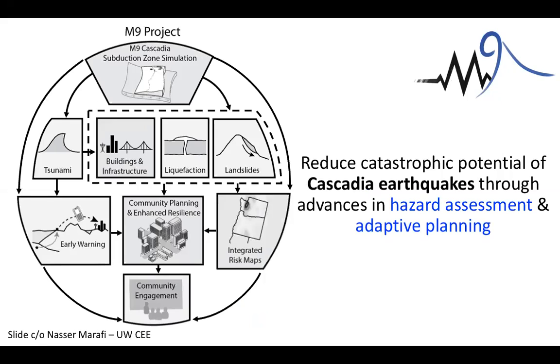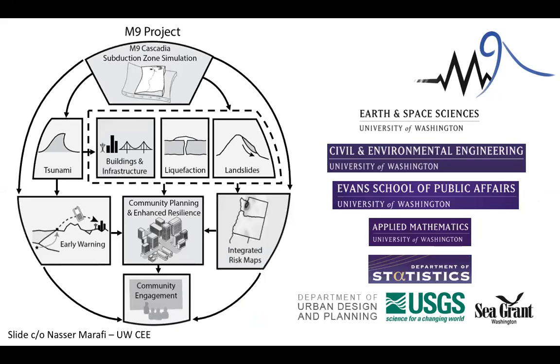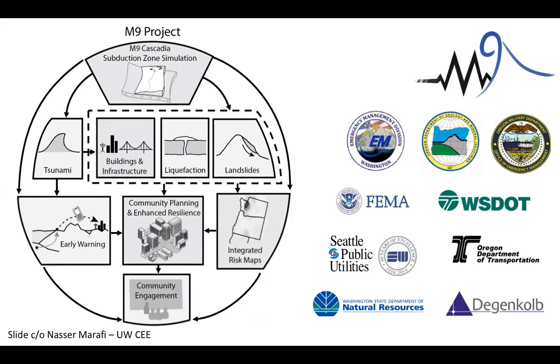The overall goal of our project is to reduce the catastrophic potential of Cascadia earthquakes through advances in hazard assessment and adaptive planning. We're not just working within the university — this project has many stakeholders outside, including the state of Washington, state of Oregon, national agencies like FEMA, and local consulting firms and the city of Seattle. So it's been very broad in terms of those interested in the outcome.